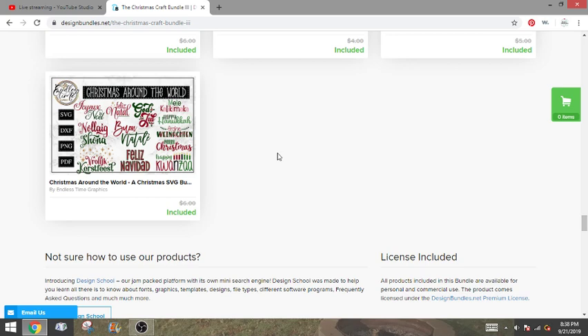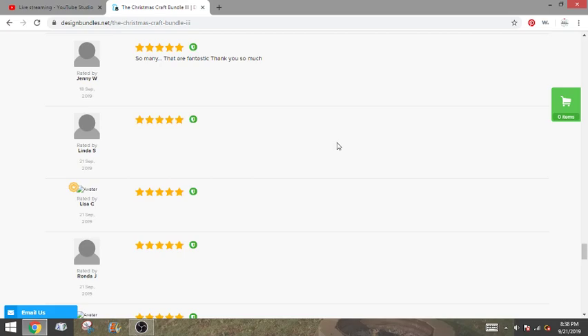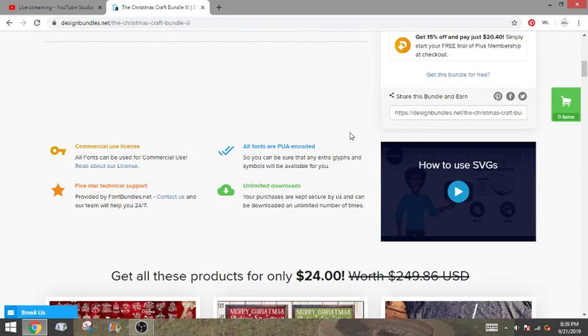Just a quick overview — you are going to get a commercial license with all of these products. You can easily use them to sell, which is really really nice. You can see 17 reviews on this, it's just recently released, and all the reviews are five star. There are so many great pieces to this bundle. Again you have about 81 days and it's $24 — originally $249.86 worth of stuff in here. It's a really really really great deal. This is one of my favorites that they come out with every year.